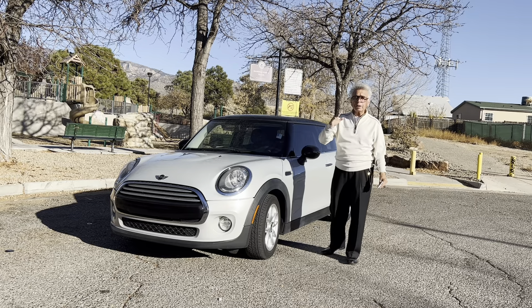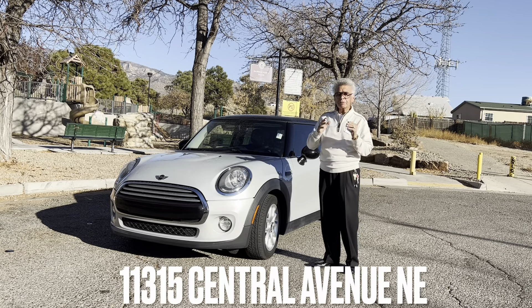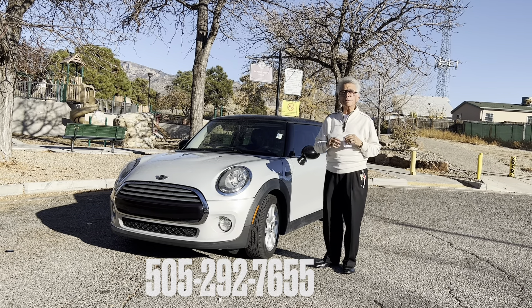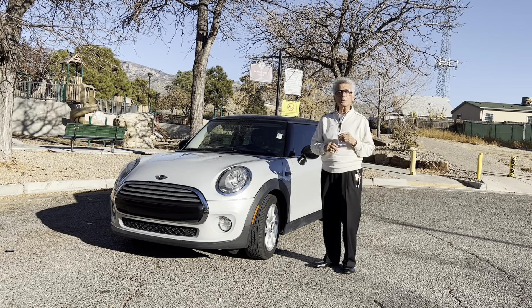If you need something at a lesser price, we have four or five vehicles priced in the $5,000 figure. If you need the address, it's 11315 Central Northeast. Or if you want to give us a call, call us at 292-7655. Thank you for watching this video.